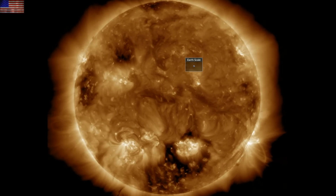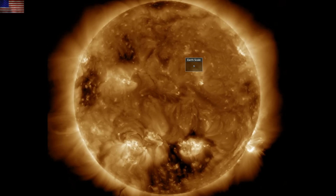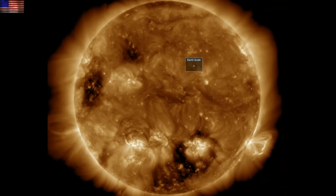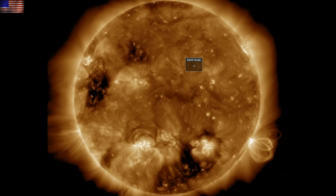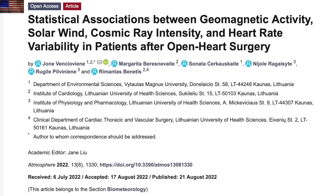We should also be expecting coronal hole impacts in the coming days from both the southern opening and the newer ones incoming on the north. Definitely going to be more to discuss here in the coming days.